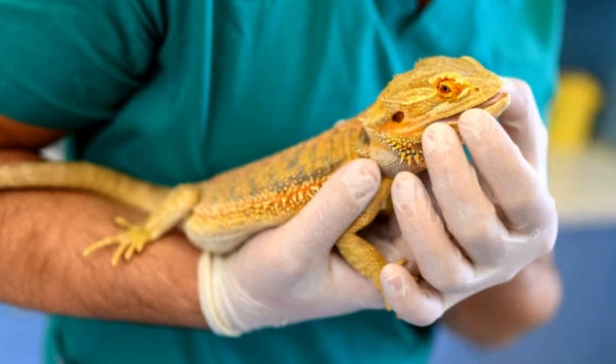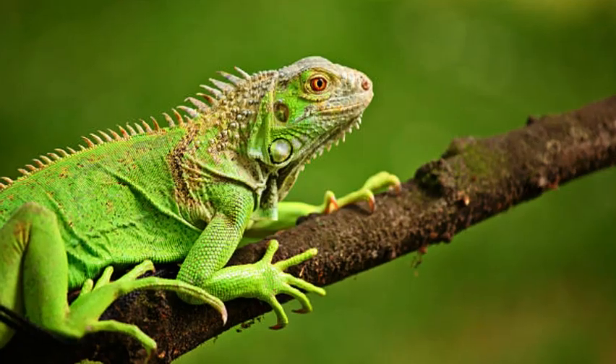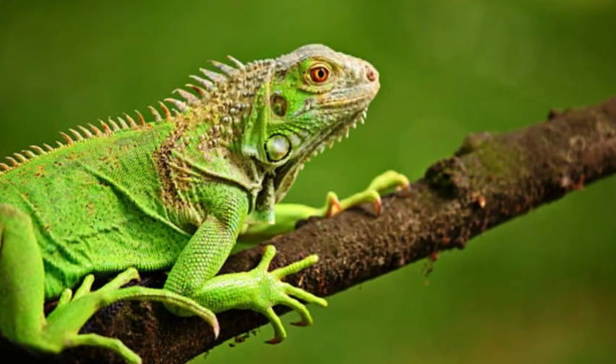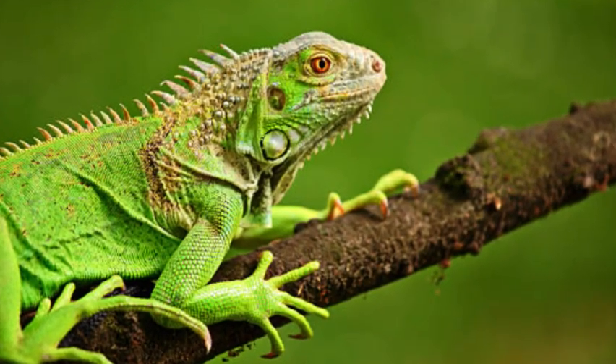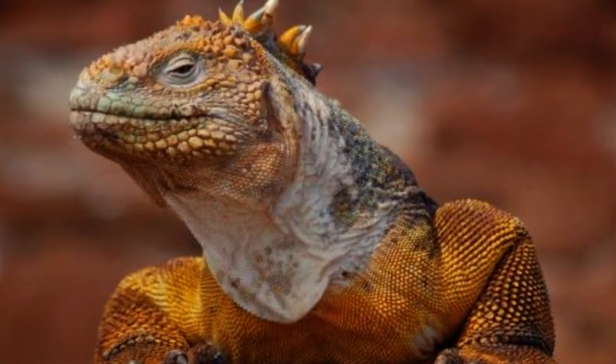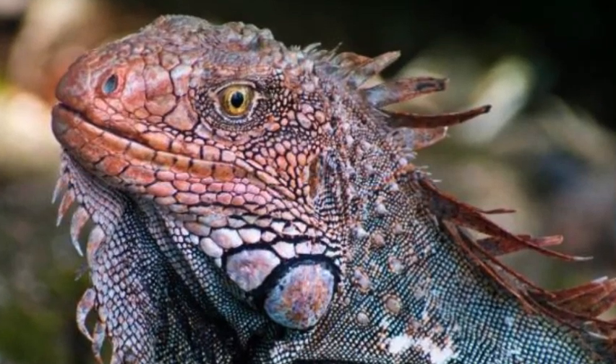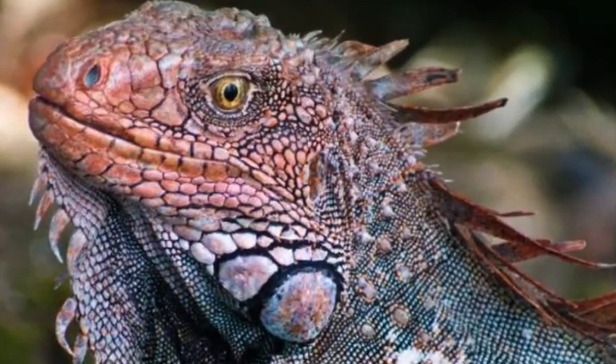Iguanas are a group of large and impressive lizards belonging to the family Iguanidae. They are well known for their distinctive appearance, which includes a long body, powerful legs, and a crest of spines or scales along their backs. Iguanas are native to the tropical regions of the Americas and are widely recognized as popular pets and iconic reptiles.